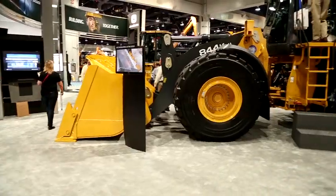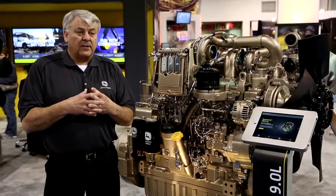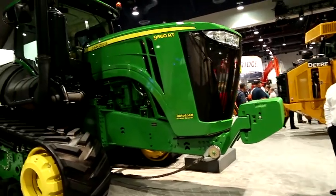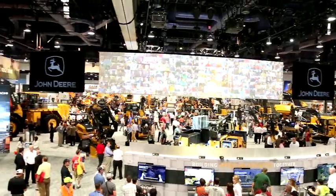We also have a third platform which includes EGR — exhaust gas recirculation — as well as diesel oxidation catalyst, diesel particulate filter, and now the addition of SCR. With the complexity of those different market segments that we compete in, it takes different levels of technologies to meet each of the different customer needs.